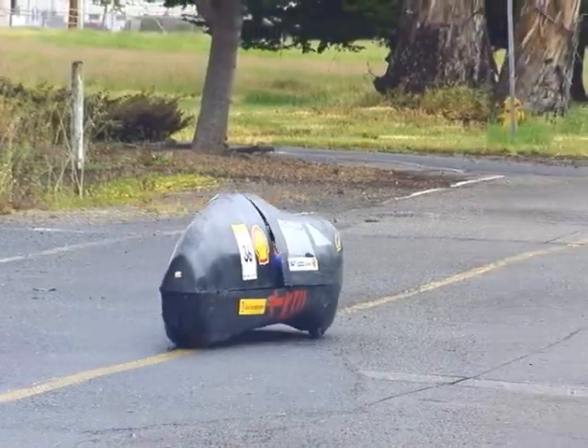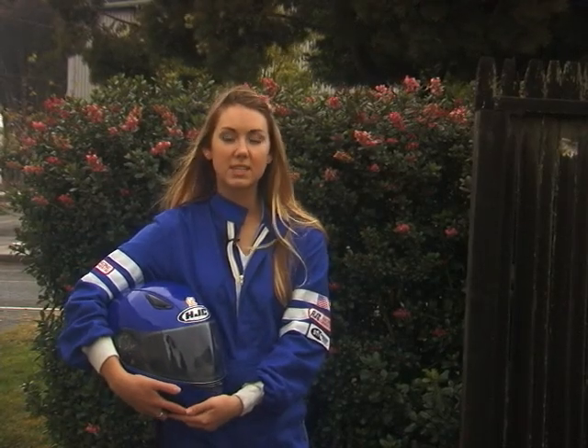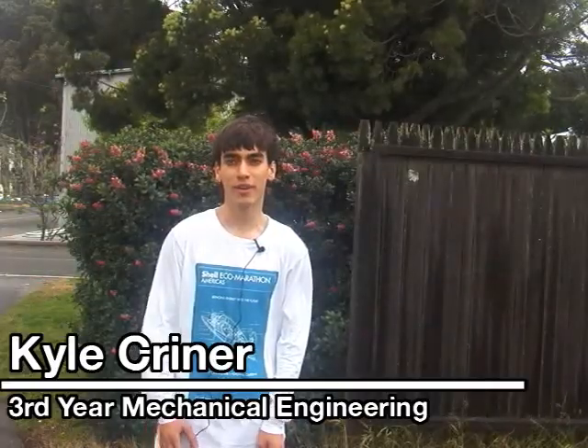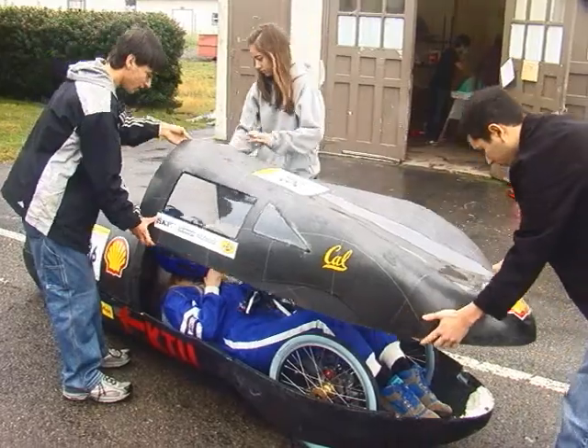Super Mileage Vehicle Team — we build a fuel-efficient car. The main goal of our competition is to get the highest fuel economy possible. That's it. This past year our car got 400 miles per gallon at the competition. Super Mileage is about building a prototype vehicle that has one person in it and trying to get it to achieve maximum fuel efficiency.